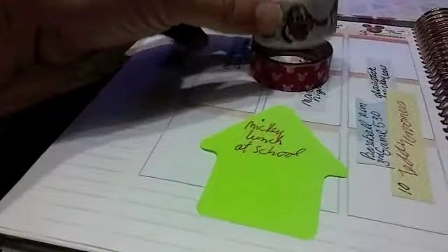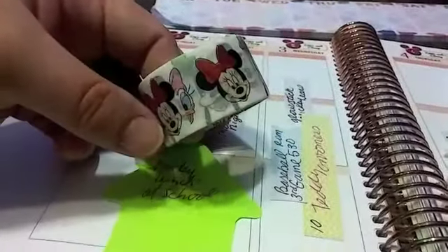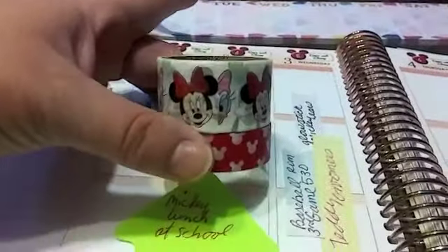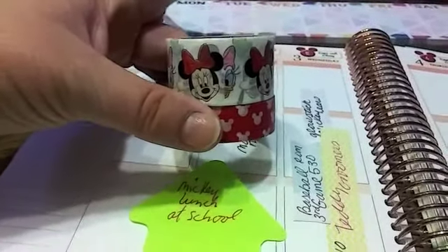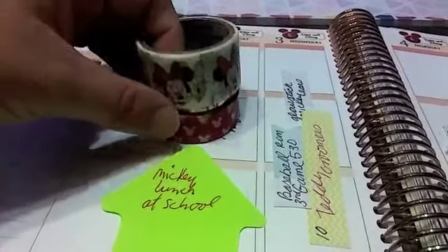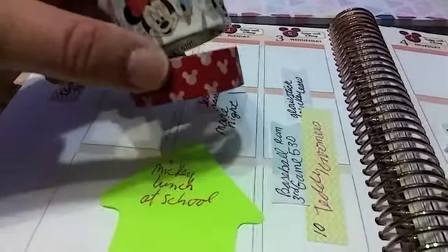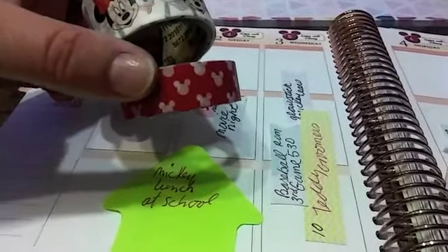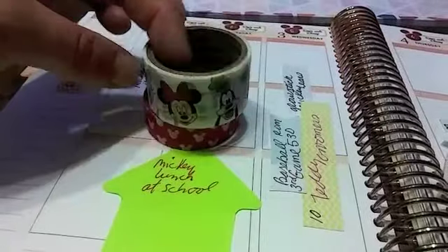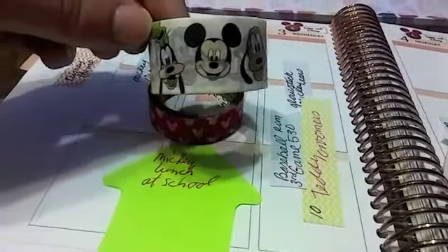I did want to show you — that way, if you are thinking of Disney in the future and you want to stop and get some cheap washi for your planner or for any activity, this here is at Michael's right now. It's a set of two for $3, so it's really not bad. You're getting one that's a little bit wider and then one at the normal size.